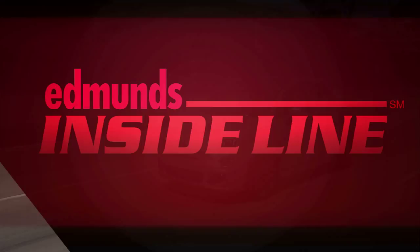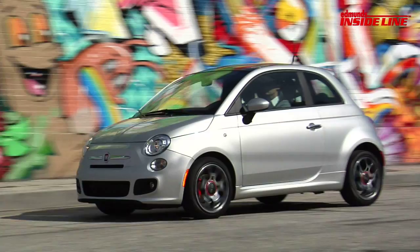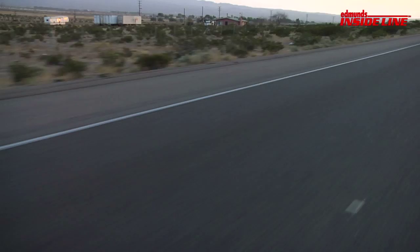I'm James Rizwick with Inside Line and this is your Week in Review for April 15, 2011. We started this week off with a full test of the all-new Fiat 500. It's got plenty of style, gets good gas mileage and handles great. But it's short on power and a little tight inside. So we're not completely convinced it's going to get people to buy Fiats again.